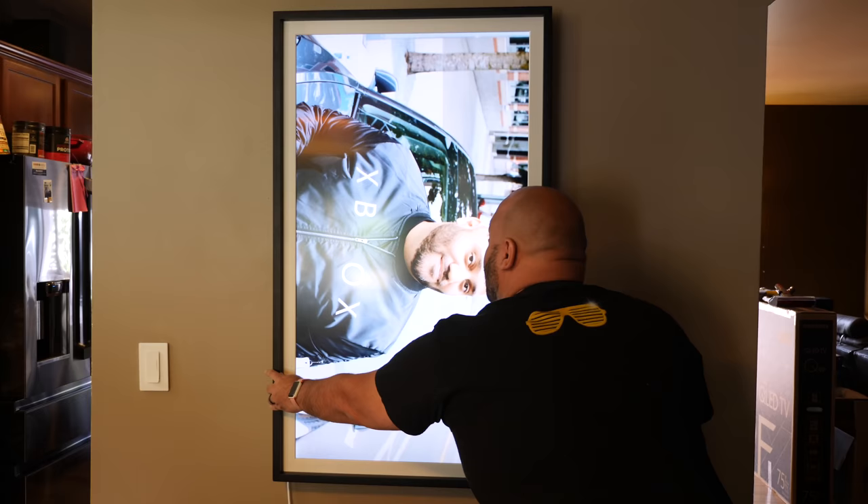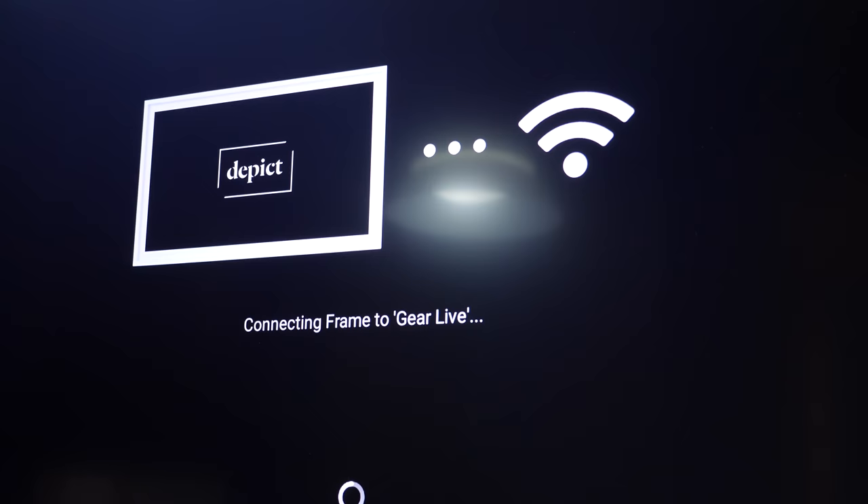One of my favorite features about the DEPICT frame is that not only can you hang it in a landscape orientation — which is how you probably hang the majority of photos — but it doesn't matter with a DEPICT frame, because it easily swivels and switches from portrait to landscape orientation and back. So whichever way you want to look at your art, or as you change the art on the frame, you can easily swivel it to optimize what you're looking at.